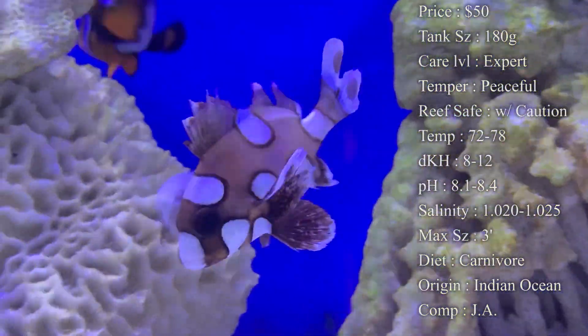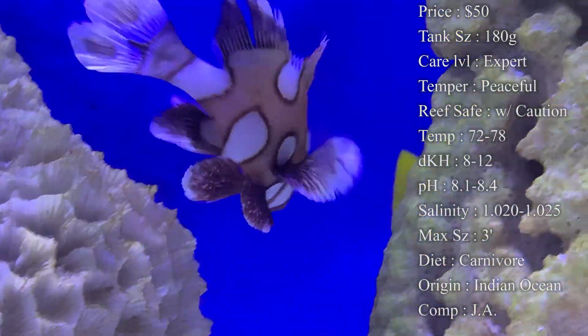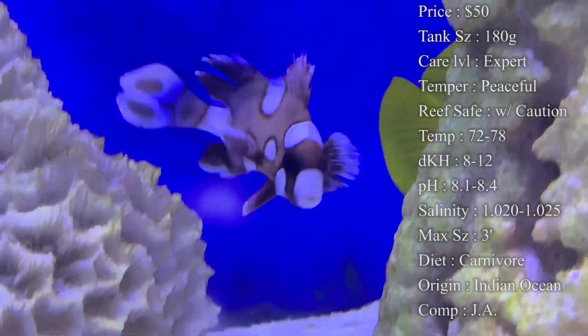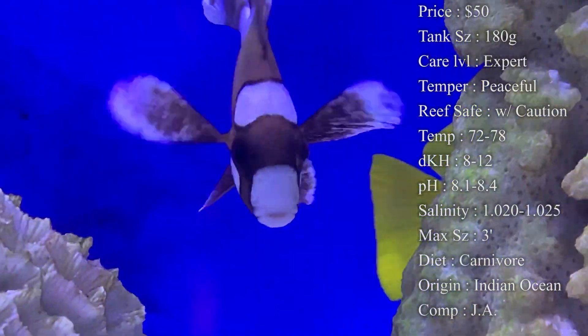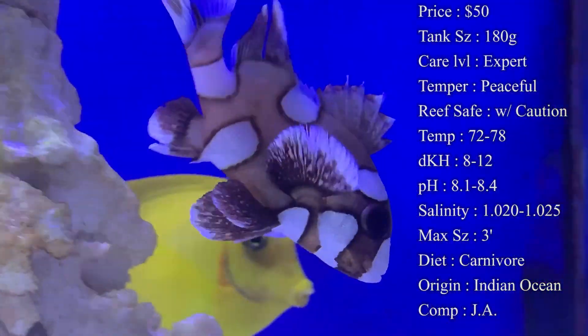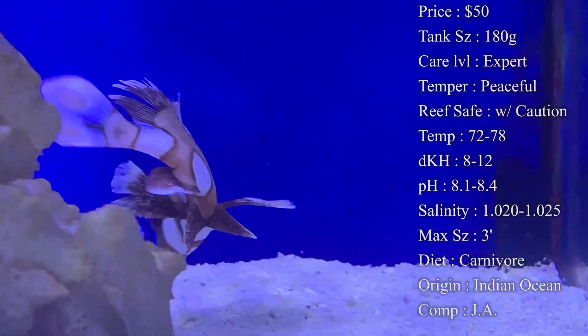The main things that make them expert only are the feeding challenge and needing such a big tank. Temperament-wise, they're actually a very peaceful fish. The only time you'll see them being aggressive is when they're eating — they're always going to be at the top, first ones to eat every time, so make sure your other fish are getting fed too.